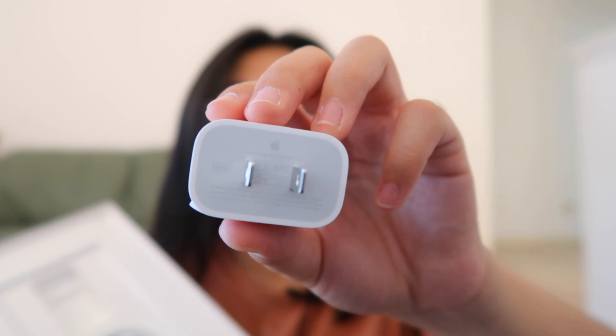The next purchase I want to make is a matte screen protector — I've heard it makes drawing smoother and gives it a paper-like feel without too much friction. Also in the box was the charging block and cable, packaged super sleekly as always. It's a 20-watt charger, though the iPad can actually handle closer to 23–25 watts, so you can upgrade the charger if you want — that's the most techie thing I've said all video.